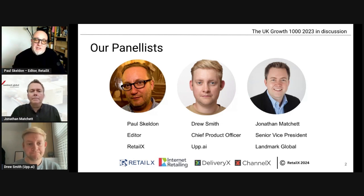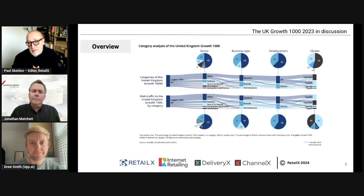Before we come to picking your collective brains about the world of SMB retailers, I'm going to go through some of the highlights of the latest Growth 1000 report. The Growth 1000 report looks at the 1000 fastest growing e-commerce retailers in the UK that sit outside of the top 500 — essentially the big names everyone knows. We then look at the thousands who sit outside of that.